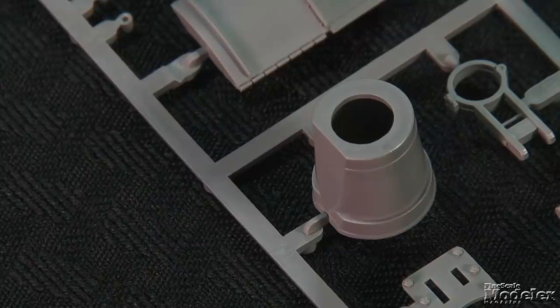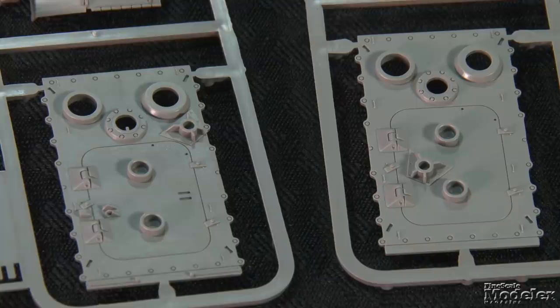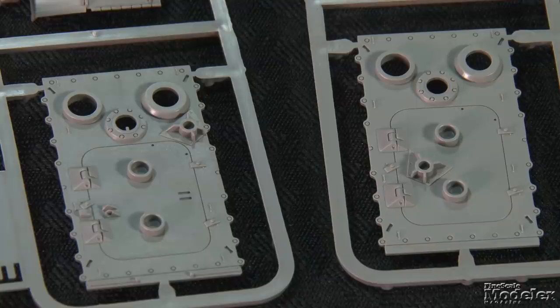Optional mantlet parts differentiate early and late Jagdtigers. The instructions divide assembly steps into options one and two to clarify the choices. Other variant differences include front fenders and engine hatches, as well as smaller details. Photo-etch brass is provided for engine screens. A small decal sheet and five-view color diagrams give markings for five Jagdtigers — four early and one late. Based on engineering and part breakdown, this kit looks like it should go together easily. Look for reviews of it, the ME-262, F-35, and New God Phoenix in upcoming issues of FineScale Modeler magazine.